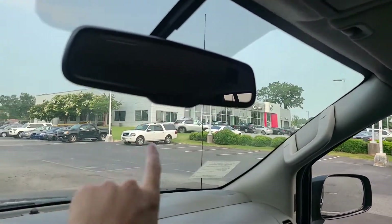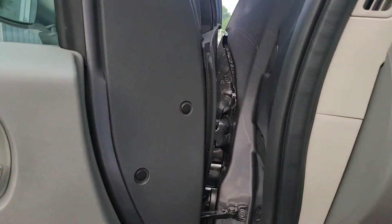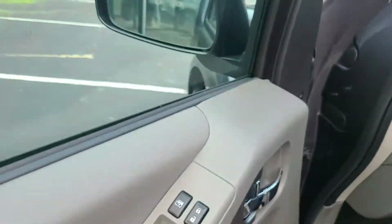Let's check out that 3.8-liter V6 and then we're going to talk about why you would want to buy this vehicle in 2021 — I mean, it's so dated.